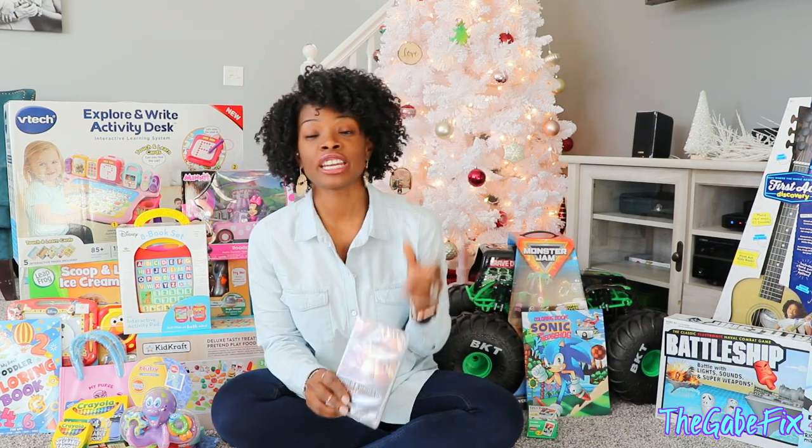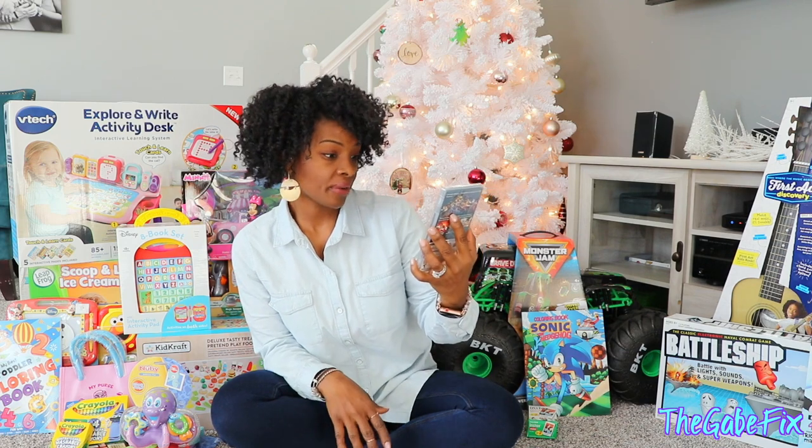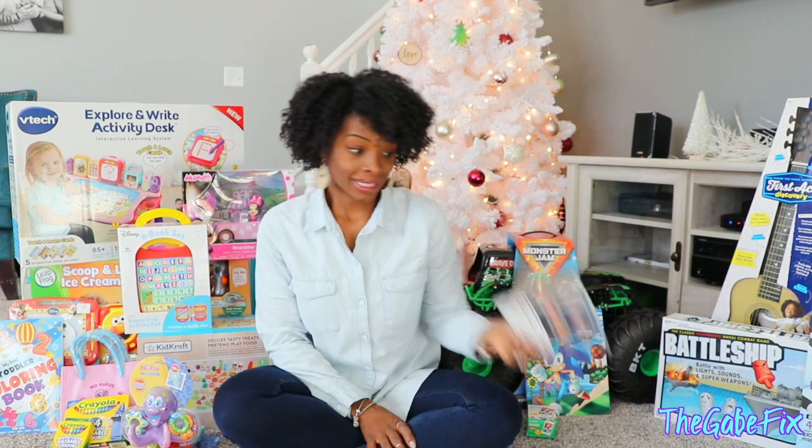He has a Nintendo Switch, so he wanted another game and we found a Power Rangers Battle of the Grid game. He'll be excited about that.